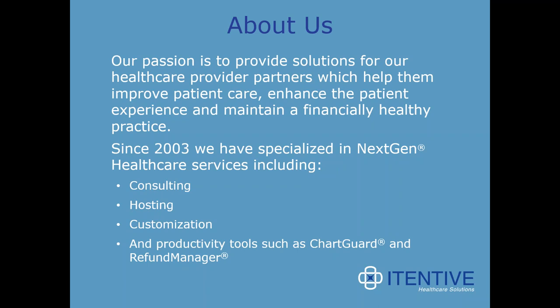We specialize specifically in Next Gen Healthcare. We're passionate about providing solutions for our healthcare provider partners, which in turn help them to improve patient care, enhance the patient experience, and maintain a financially healthy practice. To sum it up, we do everything Next Gen. We also have two add-on productivity solutions for Next Gen: ChartGuard and RefundManager.